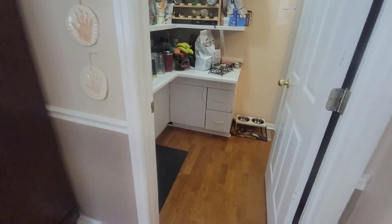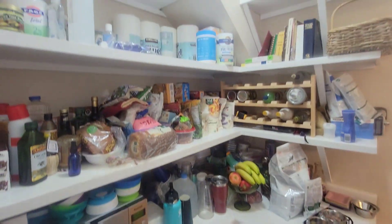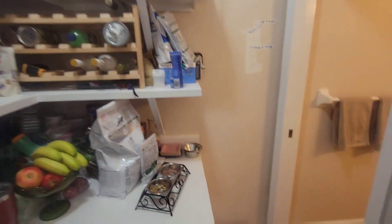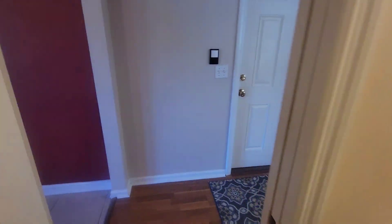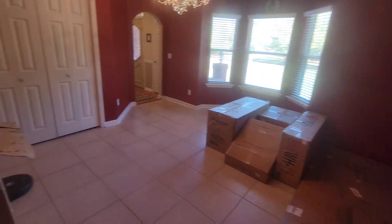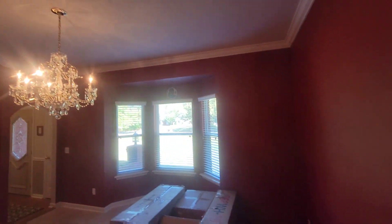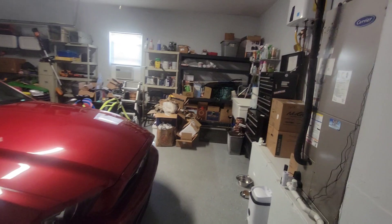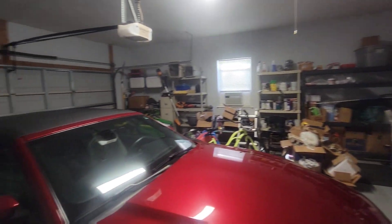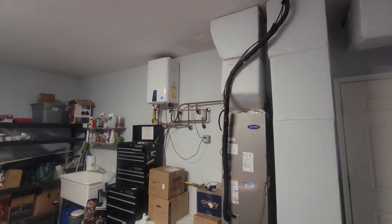There's a pantry and a built-in desk. Then that goes through to a half bath and back into the kitchen. You've got a little dining room. We'll go out to the garage — it's a smaller two-car garage. You've got an instant hot water heater there.